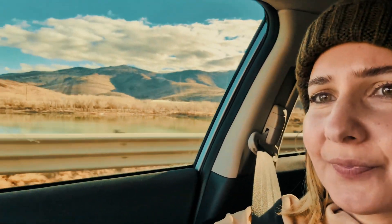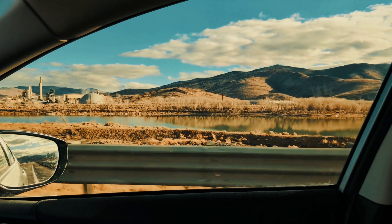I'm sticking to my checklist here: tripod, check; warm clothes, check; and a clear to minimally cloudy sky, check — all under a black moon.